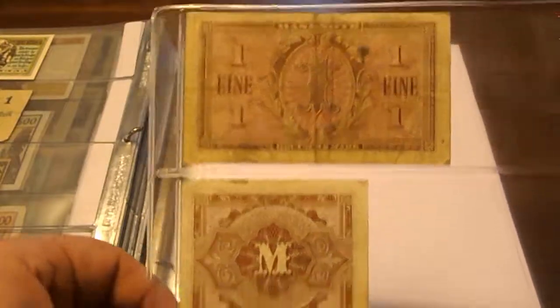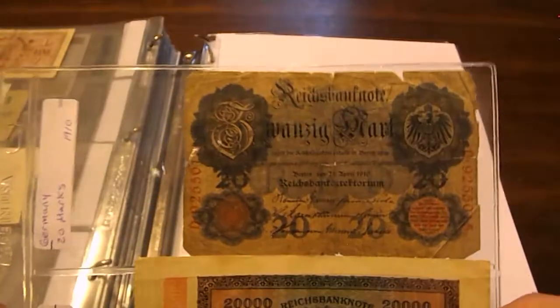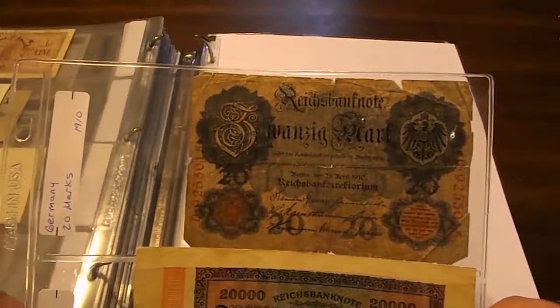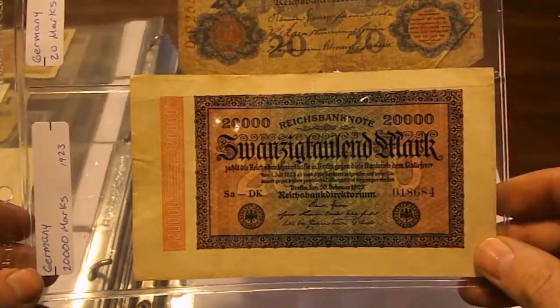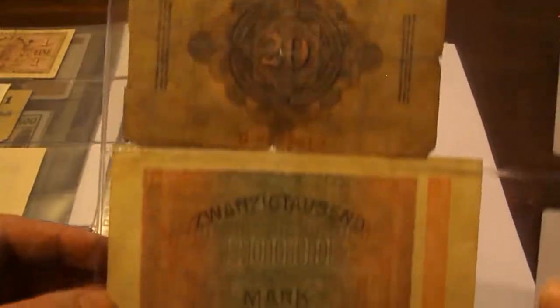You can see that some of these notes are really well used — folded and circulated. Here's a 20 Mark note from 1910, really battered, and then this one is 20,000 Marks from 1923. You can just see how well battered this one really is.